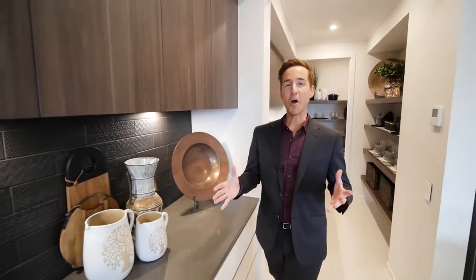To see more of this home and others in the Metricon product range, jump onto the Metricon website at www.metricon.com.au and check out the home design tab.